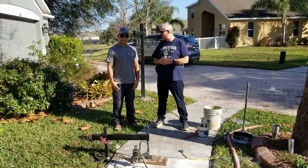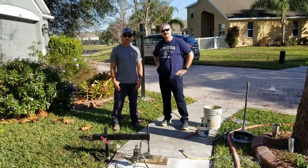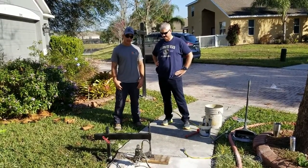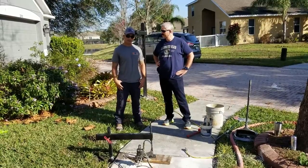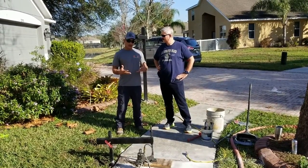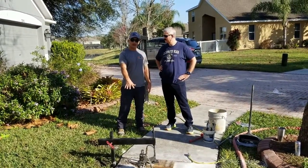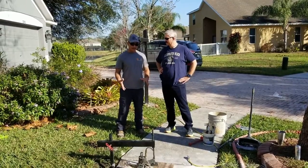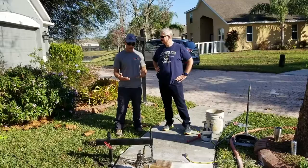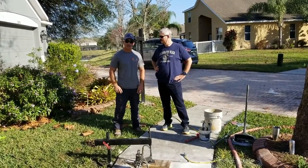Why don't you tell us about yourself and what you do? My name is Joe. I'm with Environmental Foam Solutions. What we do is we save homeowners money and time by using an expanding polyurethane foam. We use this foam under areas where there are trip hazards, hollow voids underneath concrete. Instead of having to have that piece of concrete cut up and removed, we can use this expanding foam to stabilize the soils underneath it and lift it back into as close to level grade as we can get it.